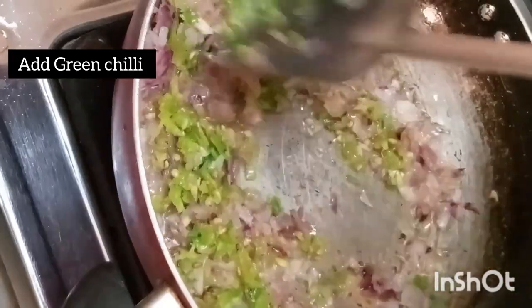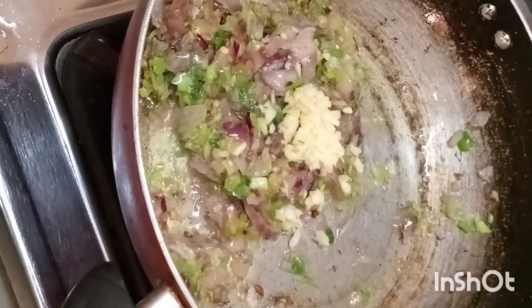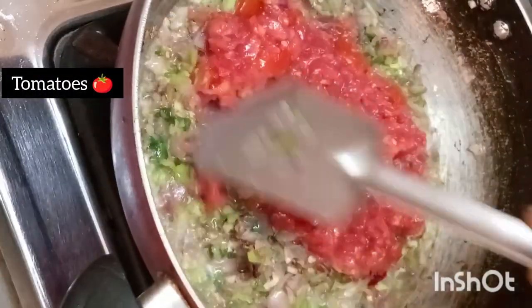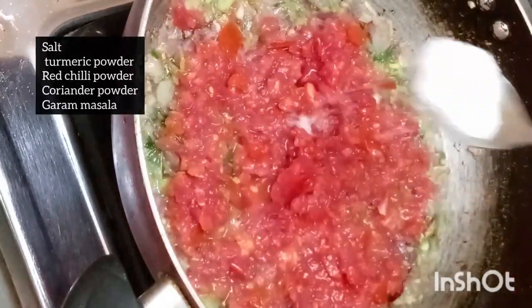Step 2: to see the flower. Step 3: I'm going to make it a little bit smaller.